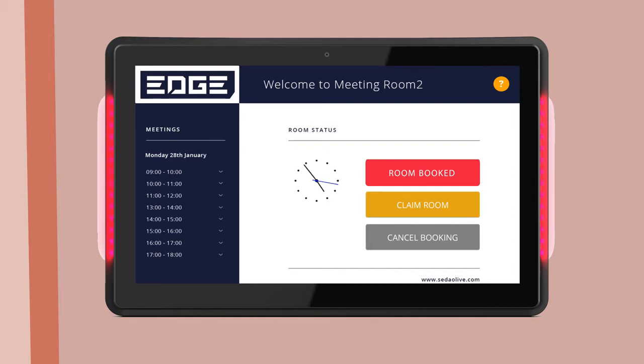When claimed, the Sodeo Live Rooms panel displays a red highlighted 'room in use' message, which is easily identifiable to reduce interruptions.